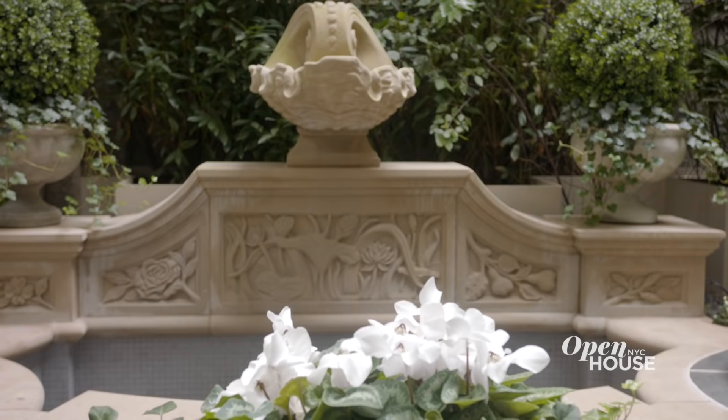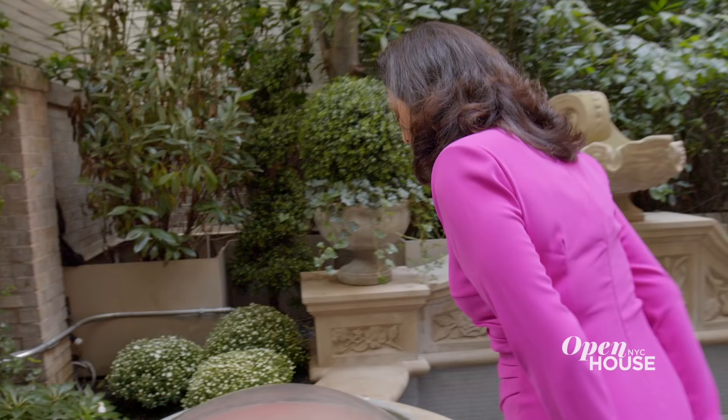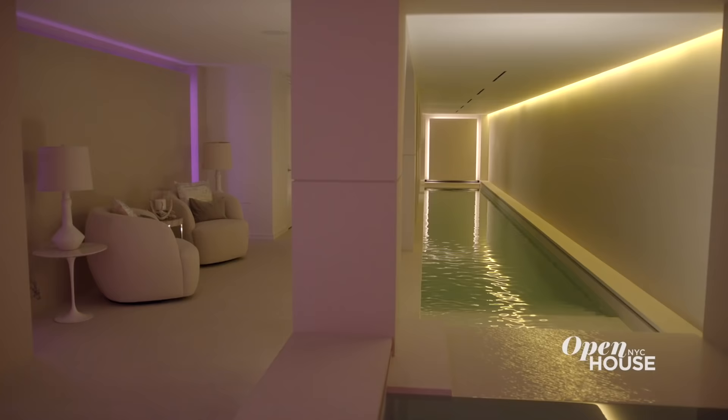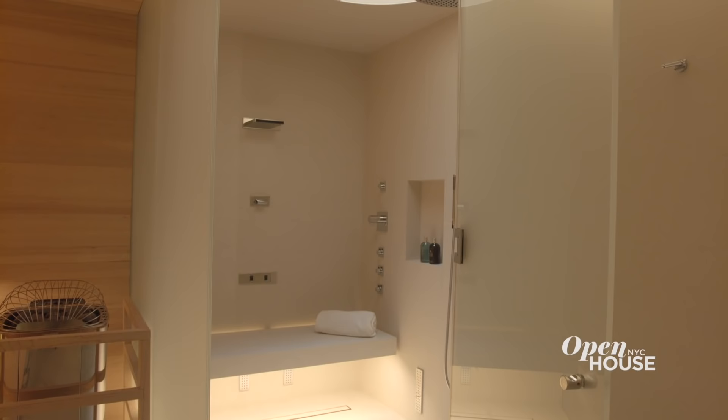This backyard, with a fountain, is completely private and a perfect place for the kids to play. And if you're wondering what these skylights lead to, there's a whole wellness center downstairs — with a 50-foot lap pool, hot tub, sauna, and steam shower.